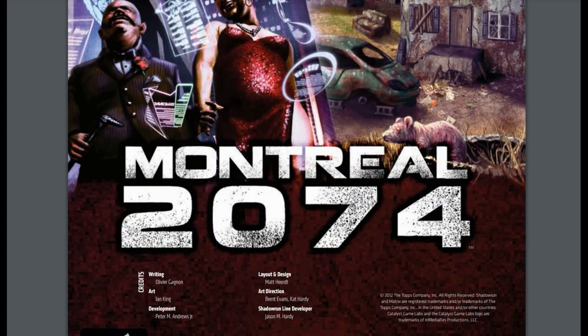It's a neat little book. If you're looking for a setting that's a little different from what you're traditionally used to, Montreal 2074 is a pretty good book at six dollars from DriveThruRPG — not much of an investment. I would recommend it if you want to know about different nations in Shadowrun and have a particular interest in Quebec, Montreal, and how French Canadians weathered the trials and tribulations of the Shadowrun universe.